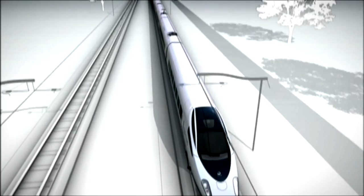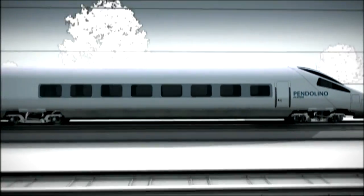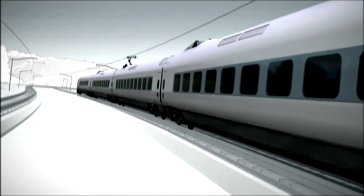Alstom Transport is a member of Alstom Group, specialized in rail industry components like metros, trams, high-speed trains, signaling, and infrastructure. We cover the full range of activities in rail supply across the world.